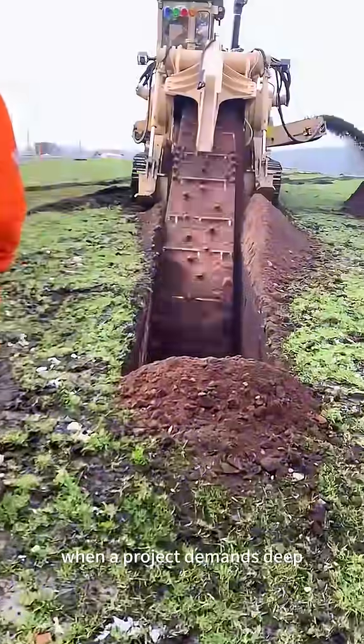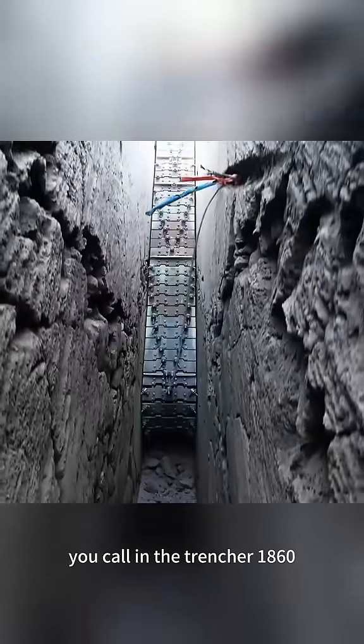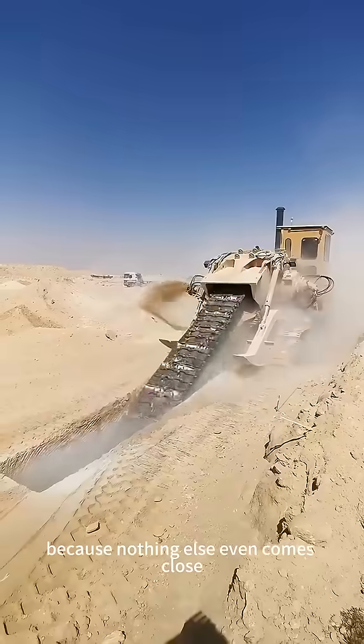Bottom line, when a project demands deep, wide, and perfect trenches under extreme conditions, you call in the Trencor 1860, because nothing else even comes close.